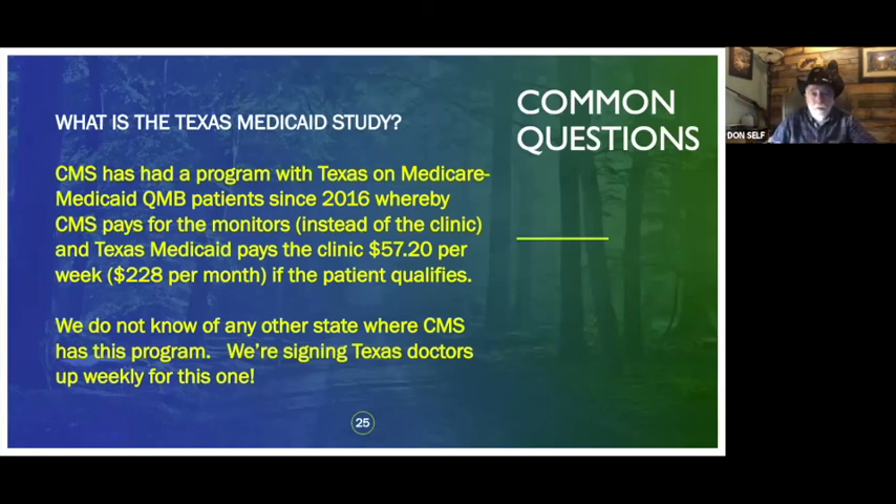What's the Texas Medicaid study? Starting in 2016, CMS entered into an agreement with Texas Medicaid for Medicare-Medicaid CQMB crossover patients to cover monitors, so the doctor doesn't have to pay anything for the monitor as long as the patient qualifies. Texas Medicaid is paying about $228 a month to doctors on this program. We help you find out which patients qualify, and we're signing up docs all the time. If you're in Texas, ask me about this.